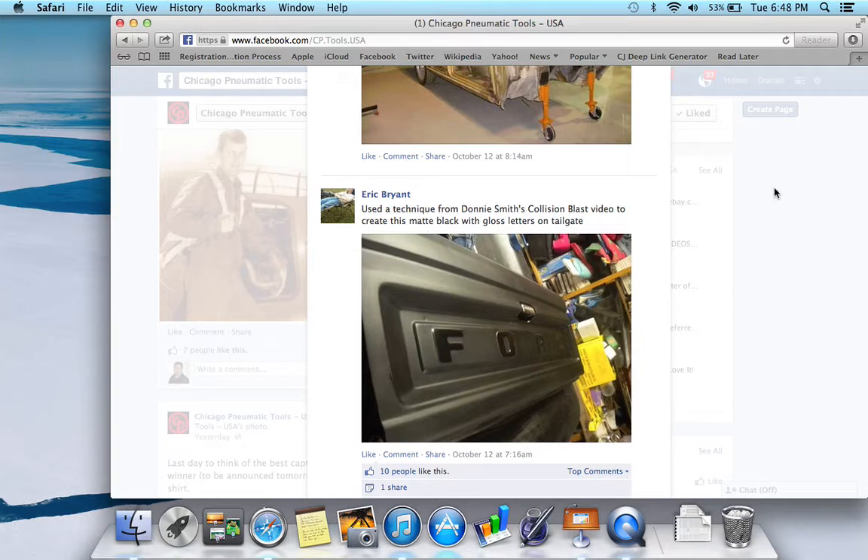And here's one: 'Used a technique from Donnie Smith's Collision Blast video to create this matte black with gloss letters on tailgates.' I'm glad some of you are practicing some of the techniques — some of these are experiments I do on videos. I just tried it out, it seemed to work, and now I can see it's working for others, so that makes me feel good. What he did is he painted the tailgate matte black and probably polished out the Ford lettering. Good job on that.